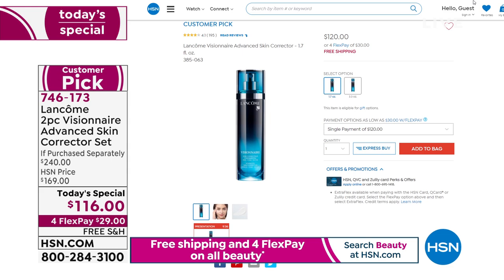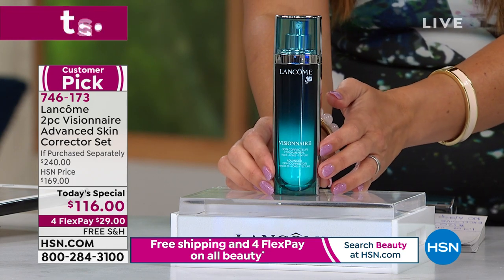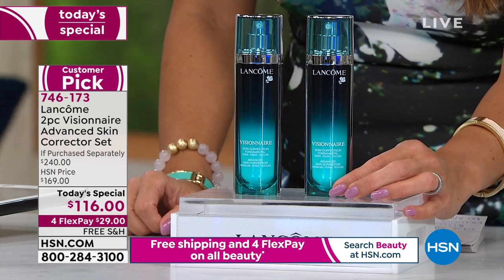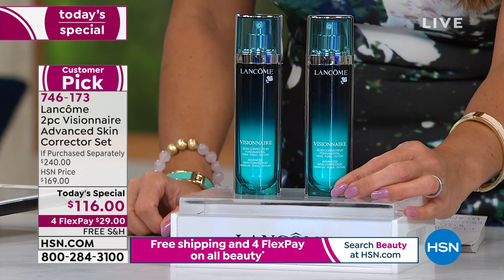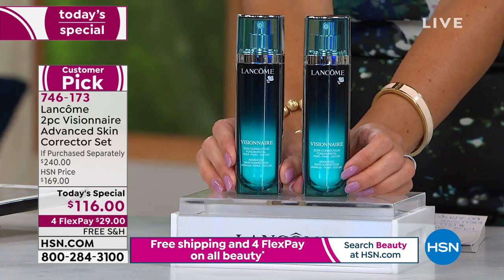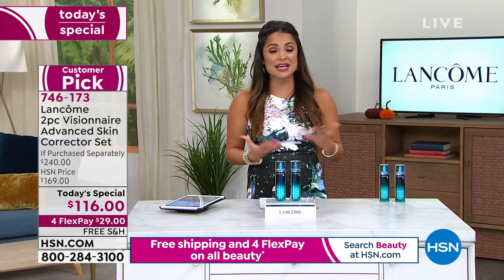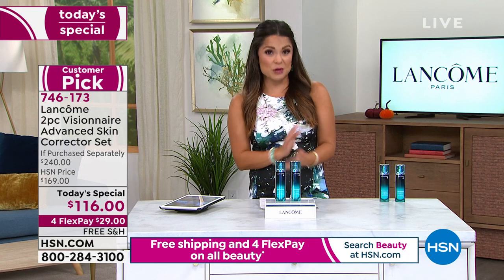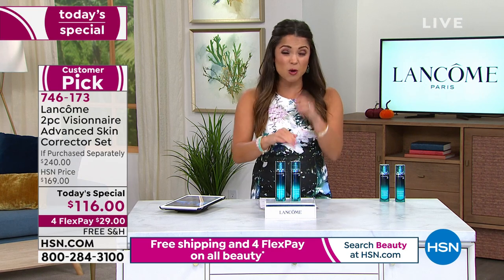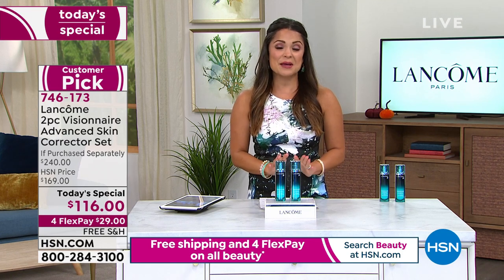Free shipping, FlexPay. For 24 hours and while supplies last, we are saving you $4, and you're getting a second 1.7-ounce, $120 Visionaire Serum at zero extra cost. It is better than a buy one, get one — a $240 value. On FlexPay that's $29 today with free shipping and handling and a full 30-day unconditional money-back guarantee. We do not have AutoShip, but we did not put a limit on how many you can pick up. Unopened, it's a three-year shelf life; opened, a full 12-month shelf life.